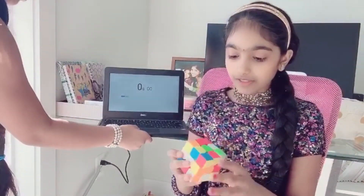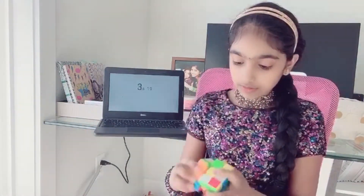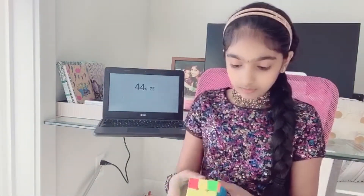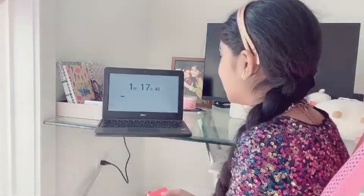Ready? Okay, I'm ready. Go! So I won the challenge! Yeah, she won the challenge.